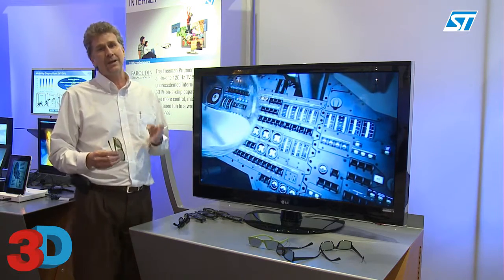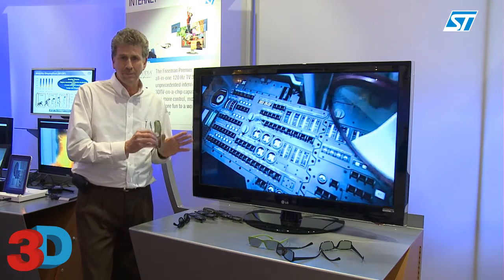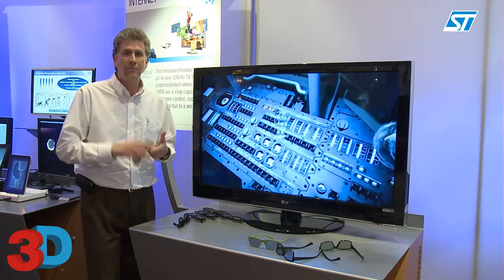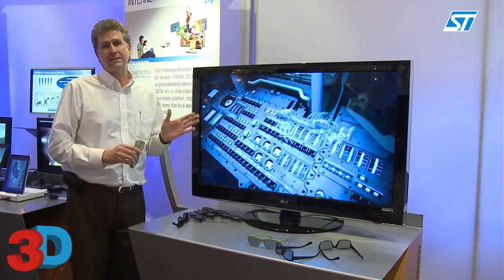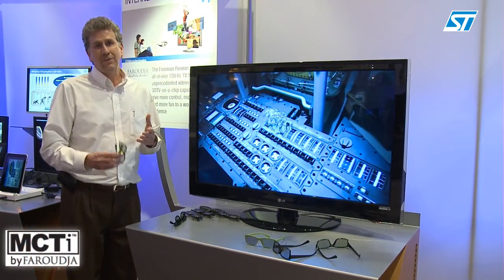The Freeman line of SOCs has five different models. This is our middle-of-the-road model, and what makes it very significant is that it is the only one on the market that has not only 3D processing, but motion compensated, interpolated frame processing.